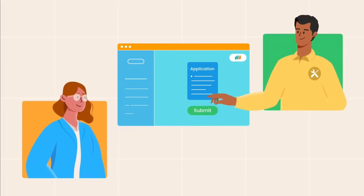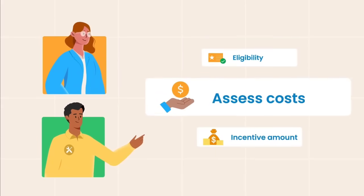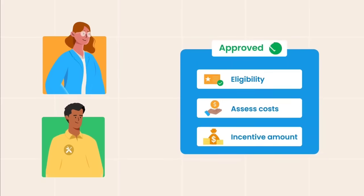Then, your contractor submits the application. We'll review your eligibility, assess costs, and confirm the incentive amount with you and your contractor.